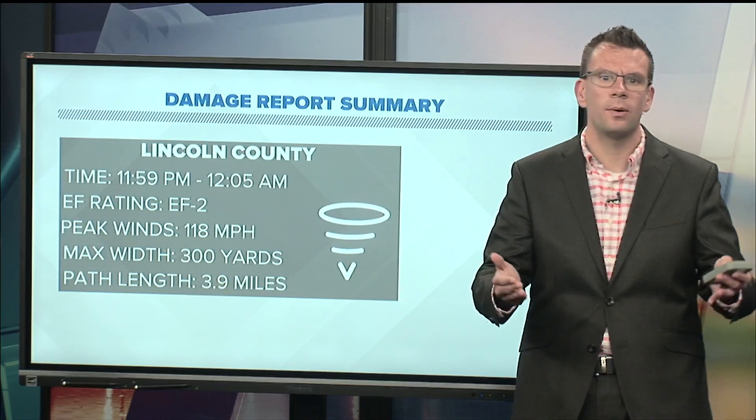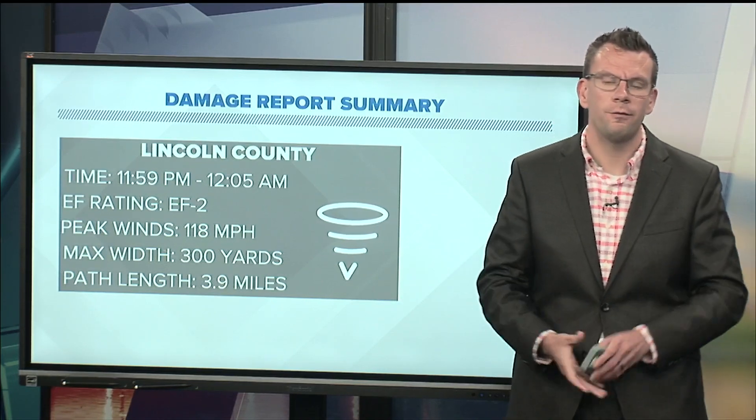The Lincoln County tornado had maximum winds of 118 miles per hour and a maximum width of 300 yards. It was a short-lived tornado with a path length of right around four miles.